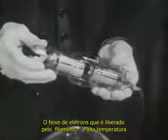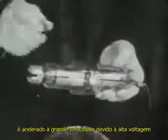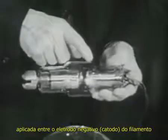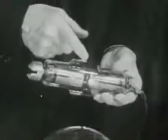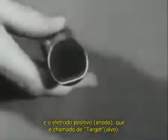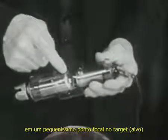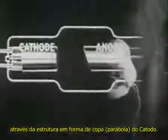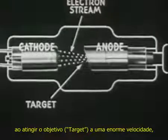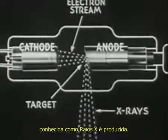The swarm of electrons which is liberated or boiled off from the white-hot filament is speeded up to a very high velocity by high voltage applied between the negative electrode or cathode, which carries the filament, and the positive electrode or anode, which is called the target. The electron stream is focused to a very small spot on the target by the cup-shaped cathode structure. The electromagnetic radiation known as X-rays is produced.